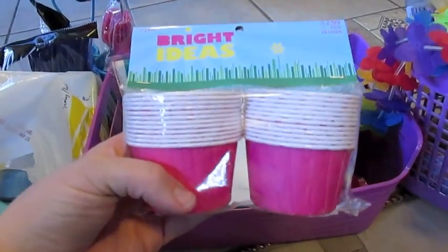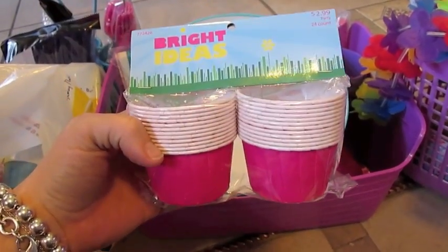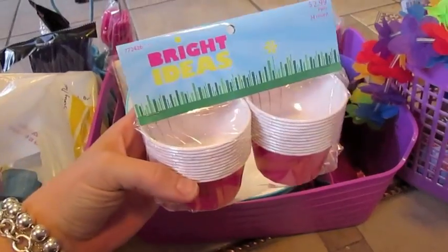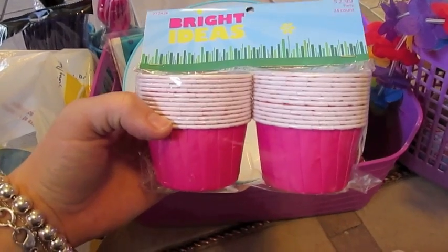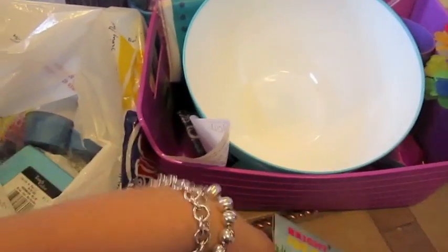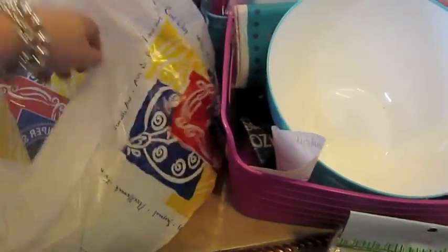I'm going to use these for ice cream — my mom gave me the idea of scooping it out before the party, setting them in the freezer, and then bringing them out on a tray. That way you're not wasting time doing it the day of the party. They could also be used for cupcakes or snacks. So I grabbed two of those.